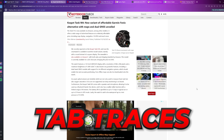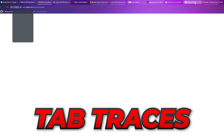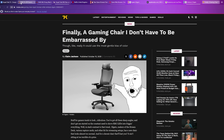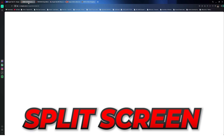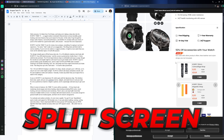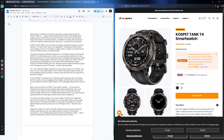Opera also has a subtle feature called tab traces. It's a small line under each tab that changes colour depending on how recently you visited it — the darker, the more recent. It sounds tiny, but it's one of those things that just makes sense, especially when you're jumping between multiple projects or clients. Another favourite of mine is split screen — you can just drag a tab down and Opera splits the window into two. I'll usually have notes on one side and a webpage or tutorial on the other. It's great for research, writing or comparing data without needing to switch back and forth.